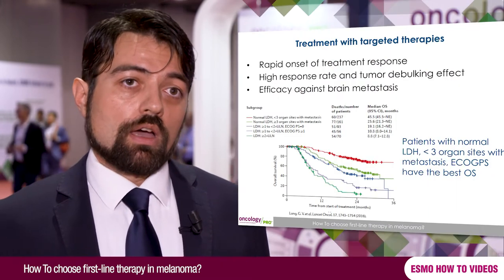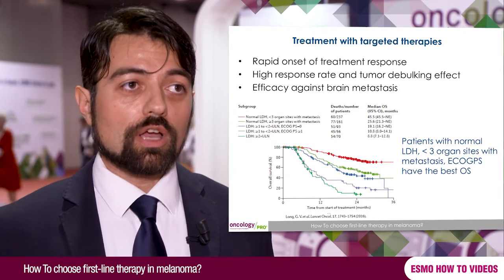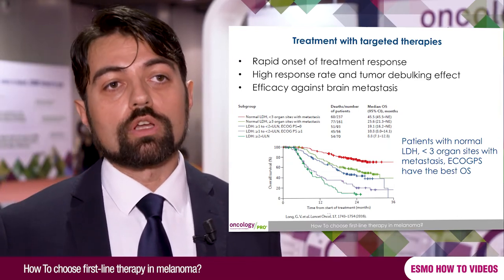If we have BRAF mutant patients belonging to the bad prognosis group, target therapies are probably the best treatment to offer, because we know from phase 3 clinical trials that target therapies are able to offer rapid onset tumor shrinkage. If our aim is symptomatic relief, rapid shrinkage is probably the best tool. For BRAF mutant patients belonging to the good prognosis group, we know from clinical trials and pooled analyses of phase 3 trials using BRAF-MEK inhibitors that these agents can offer long-term survival — about 50% overall survival after five years — so we can offer target therapies with a high probability of long-term benefit.